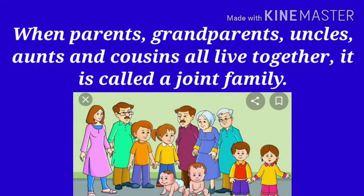When parents, grandparents, uncles, aunts and cousins all live together, it is called a joint family.